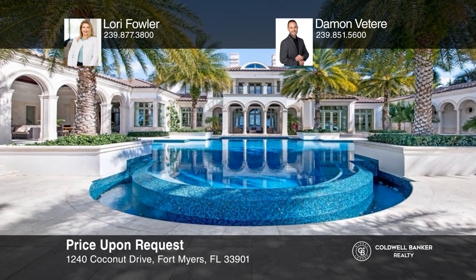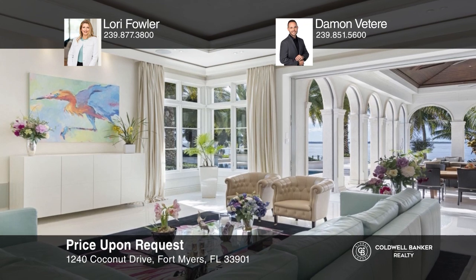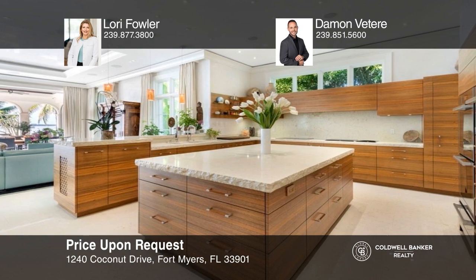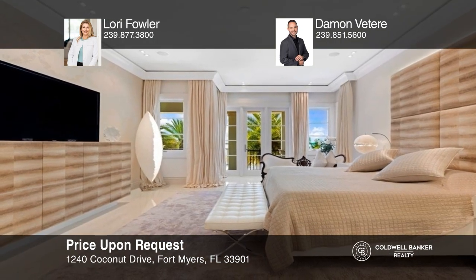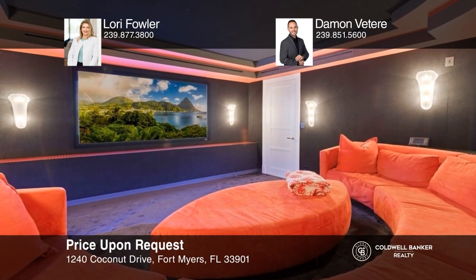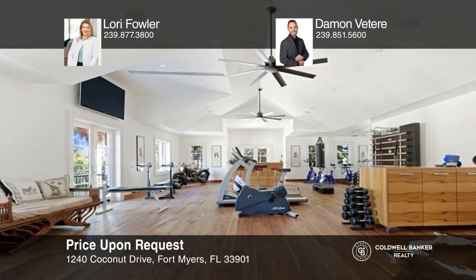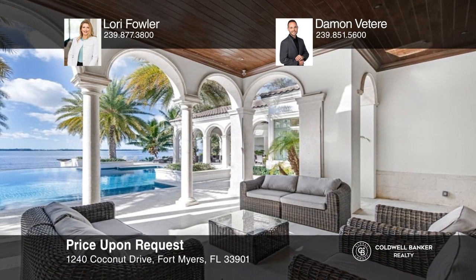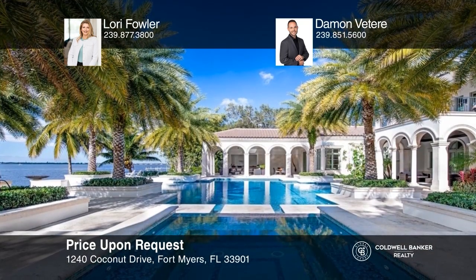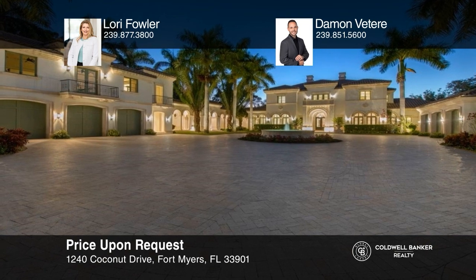Ideally situated on over two acres of private waterfront property in iconic southwest Florida, this estate offers pristine Palladian-inspired architecture, world-class amenities, and bespoke European finishes. Featuring a professional-grade kitchen, a large en-suite primary bedroom, a fully-equipped gym, a home cinema and game loft, the estate is designed for year-round indoor-outdoor living with an infinity-edge pool, a 16-person jacuzzi, and a private covered boat dock with direct gulf access. Secured and gated, the property also has a three-bedroom guest cottage. Lori Fowler and Damon Viteri can tell you more.